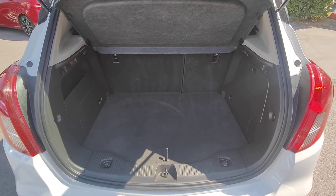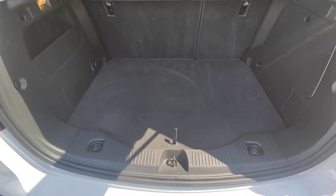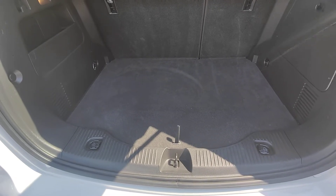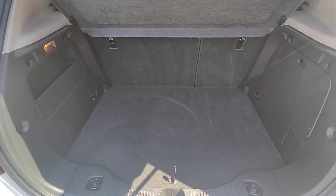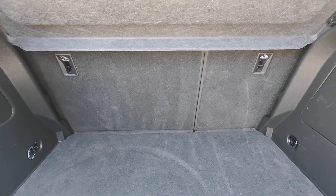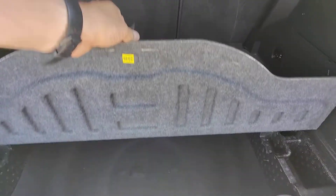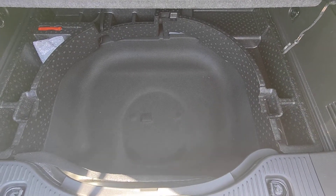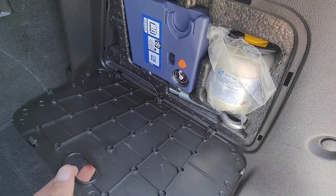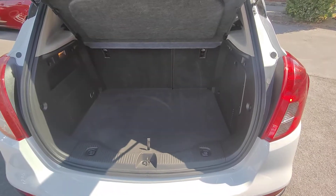Finally, coming around to the boot — it's a really generous size. A nice feature is the flat floor, which is in line with the bumper making it much easier to load items. You also have a split-folding rear seat if you wish to increase the load capacity. Under the false floor there's an additional storage area, and your inflation kit and emergency equipment are tucked behind the side panel — a really nice, generous-sized boot.